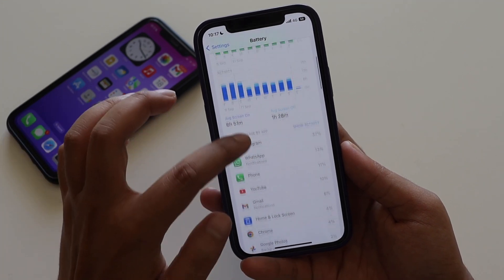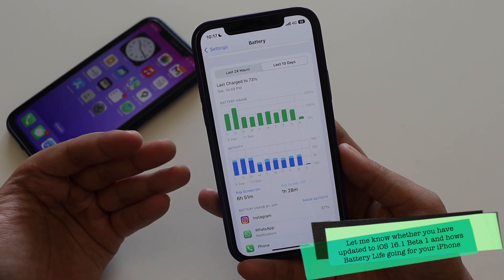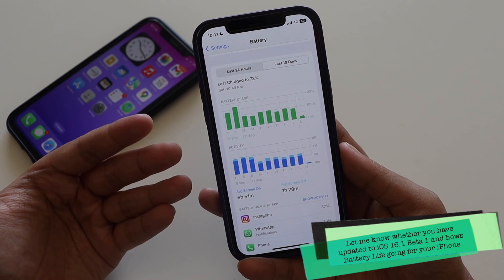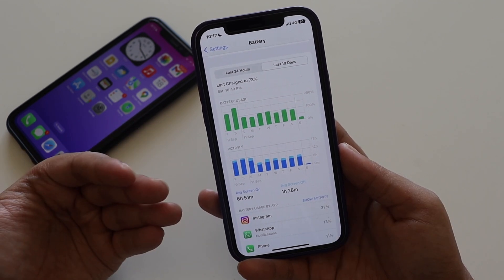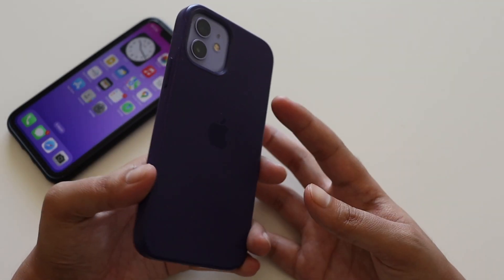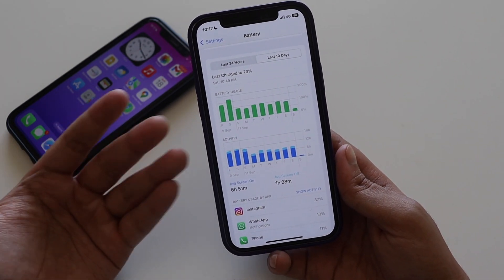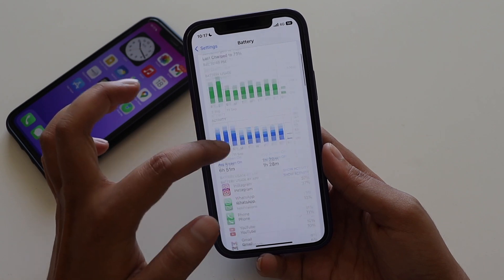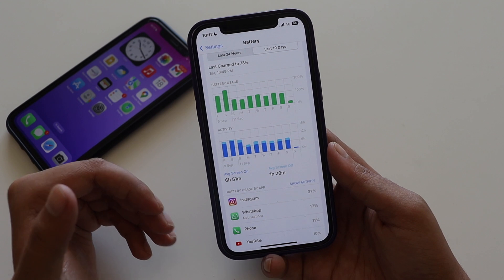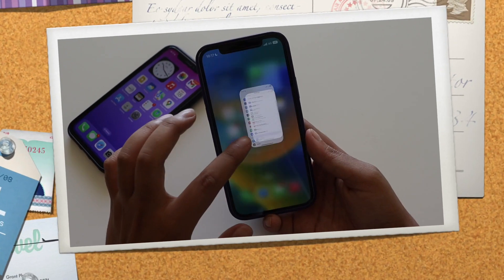Let me know if you've updated to iOS 16.1 beta 1 and how the battery life is for you. I wouldn't call it a battery drain issue — it depends on the physical battery capacity of your iPhone. For different iPhones it will be different. For iPhone 12, it's decent. Compared to iOS 15, I feel iOS 16.1 beta 1 battery life is okay — not good, not bad.